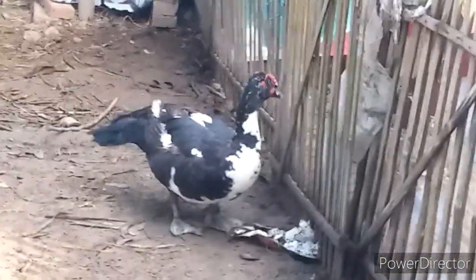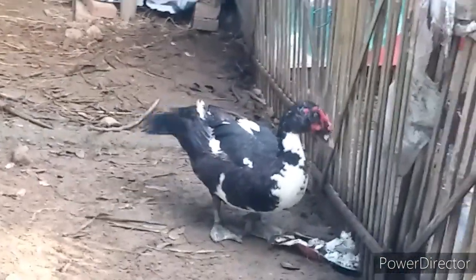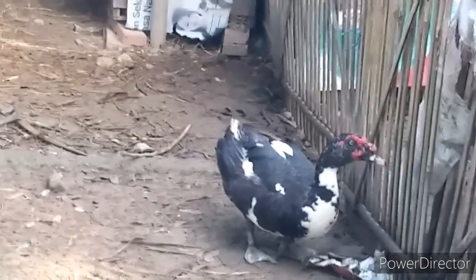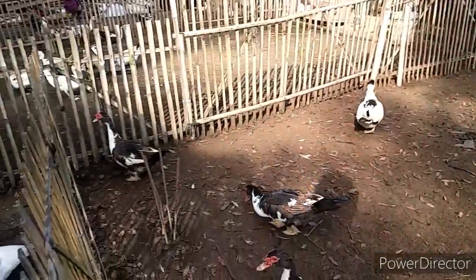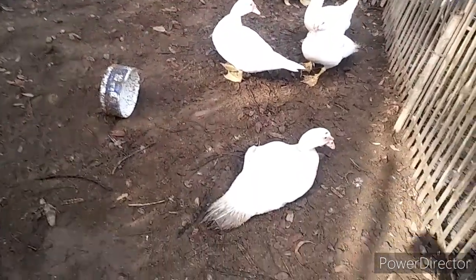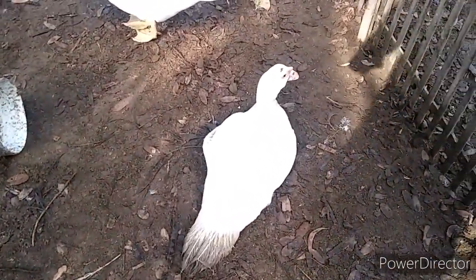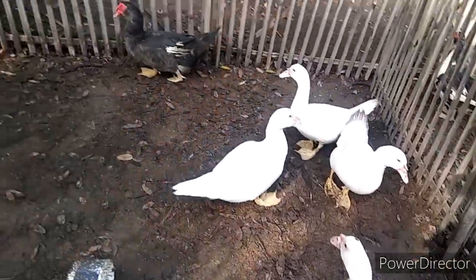Soalnya pacek saya ini kategori jumbo juga. Walaupun bukan jenis jumbo, tapi ini emang besar. Lihat posturnya — ini lebar banget, lebar dan panjang.